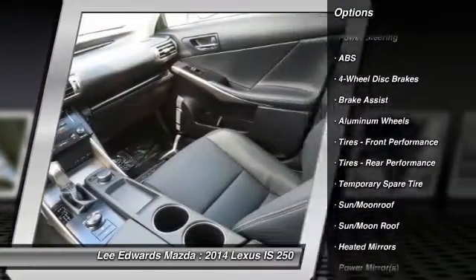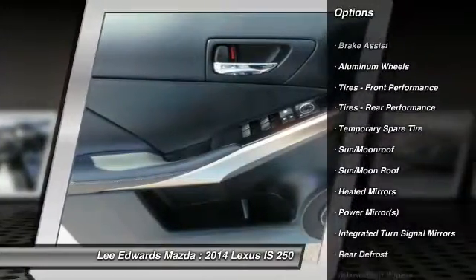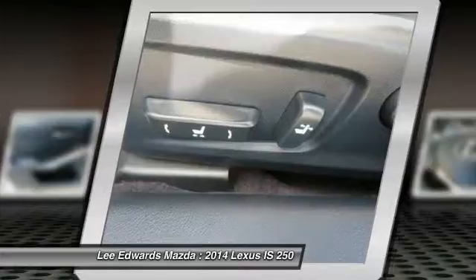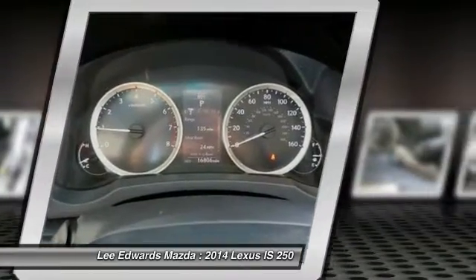traction control, keyless entry, power passenger seat, anti-lock braking system, stability control, Bluetooth, leather-wrapped steering wheel, moonroof, driver airbag.